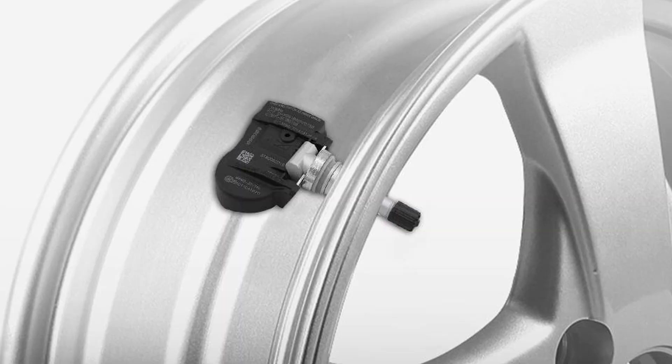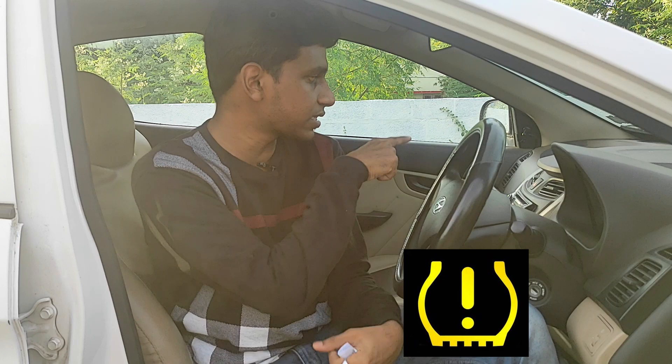This warning is also called TPS Warning. Mostly in cars priced around 10–12 lakhs, there is a TPMS system. In this system, there are sensors on all 4 wheels that monitor tire pressure. If the pressure drops, an alert appears on the instrument cluster.